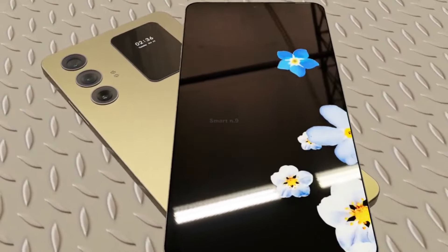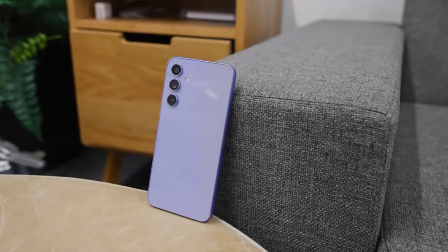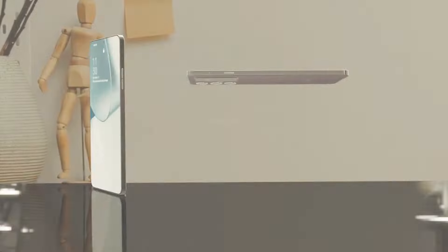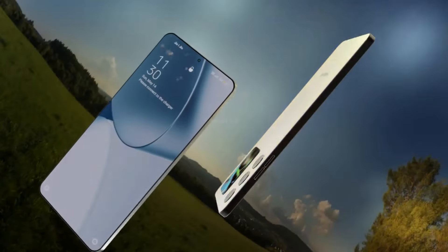The Galaxy A55 5G — elevating your smartphone experience. Exciting news is on the horizon as Samsung unveils its latest mid-range marvel, the Galaxy A55 5G. Let's dive into the highlights.